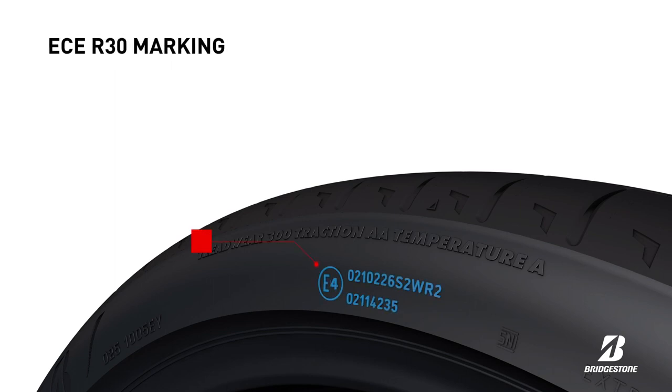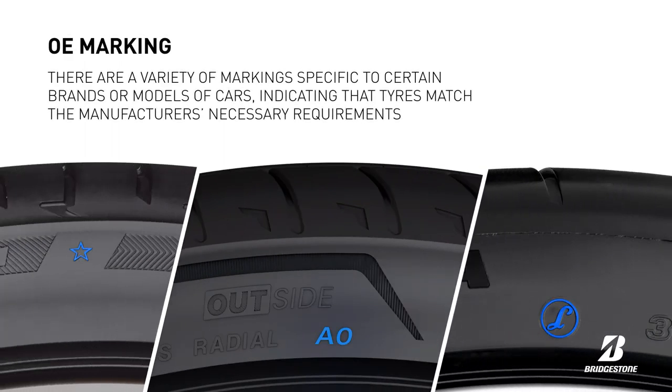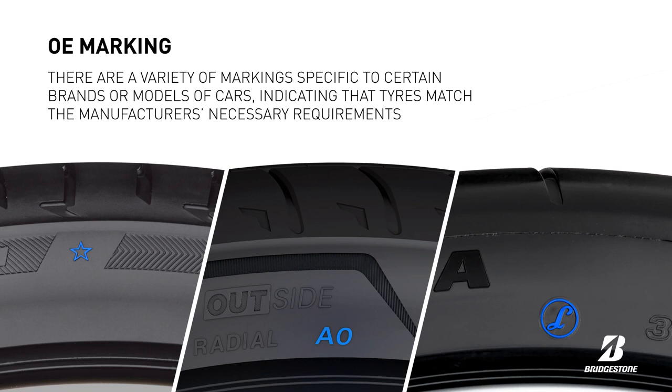The ECE R30 is a marking required by EU homologation. There are also a variety of markings specific to certain brands or models of cars, indicating that tyres match the manufacturer's requirements. Each OE has its own marking.